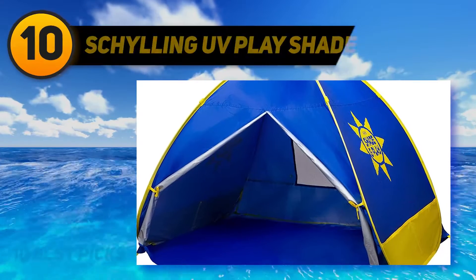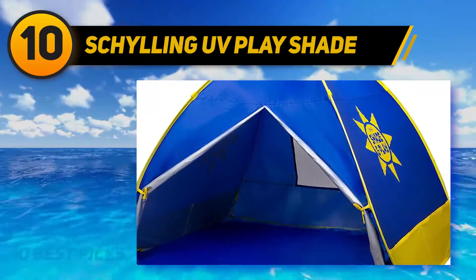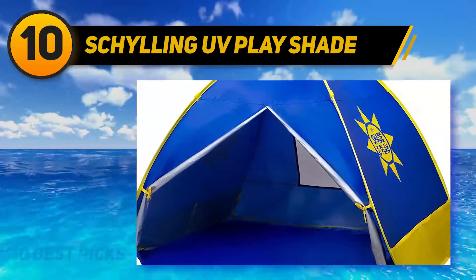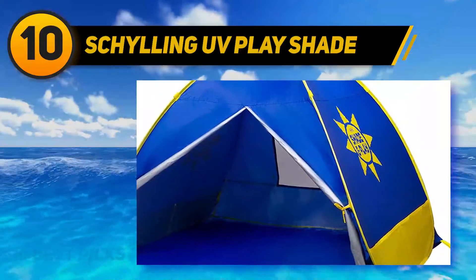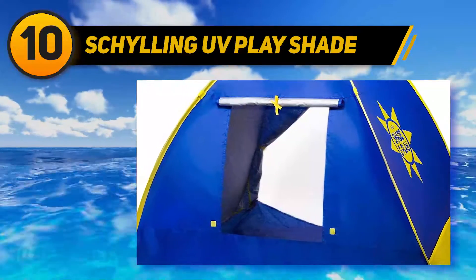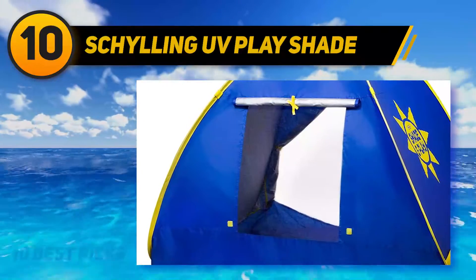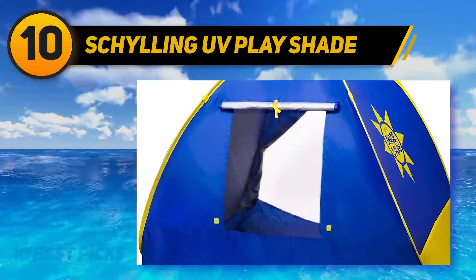Starting at number 10, the Shilling UV Playshade. For a day at the beach, an impromptu picnic in your backyard, or a trip to the park, this playshade tent is a cinch to take along. If you've ever scratched your head hoping for the best while setting up a tent, you can breathe a sigh of relief — it only takes a couple of seconds to pop up.